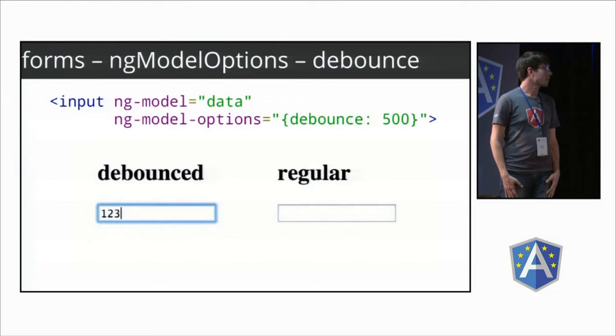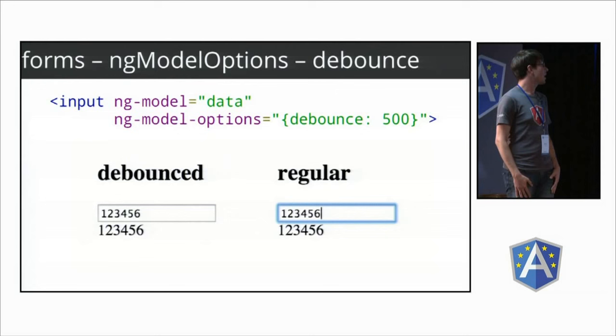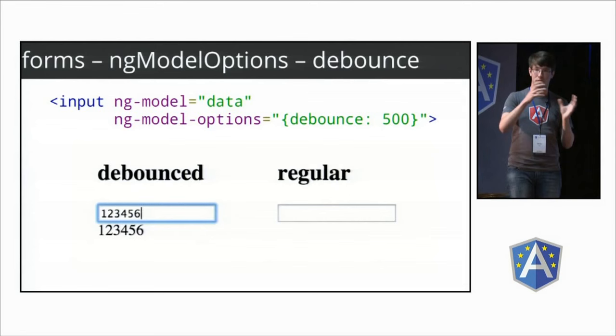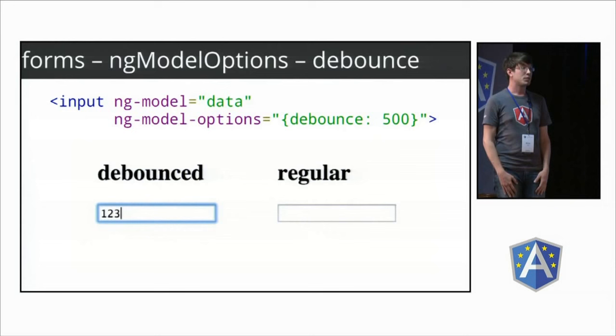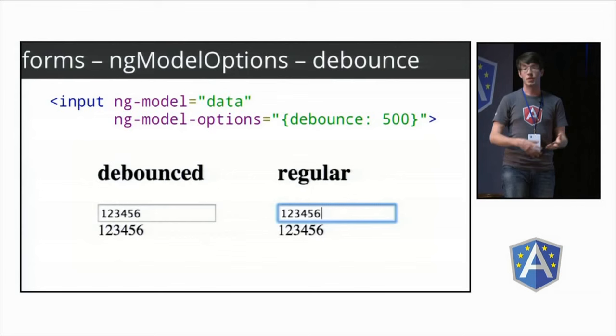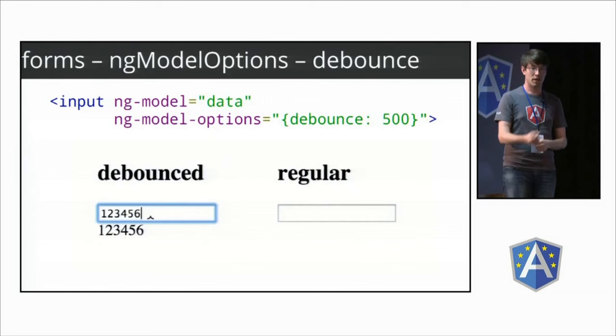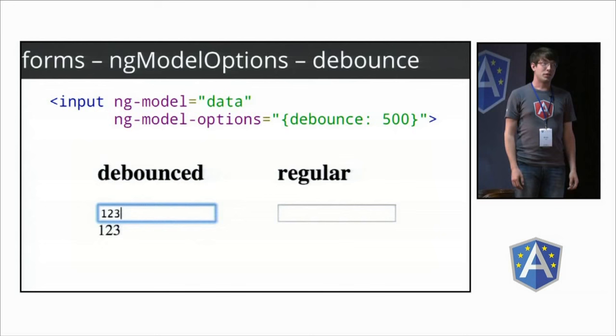There's also a new directive called ng-model-options. One thing we saw a lot is if you're doing autocomplete where you need to respond to input with an expensive operation — like looking up completions in a big dictionary — it could start to get slow. So one thing you might want to do is debounce input. Now you can do this with ng-model-options: give it a debounce option with the number of milliseconds to wait before committing the new model value.